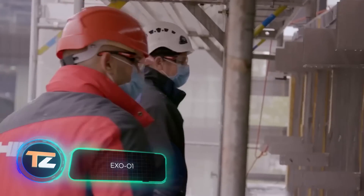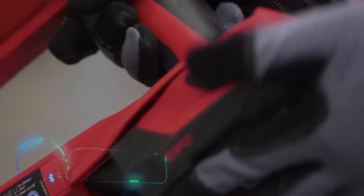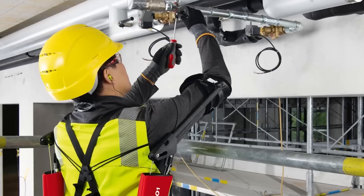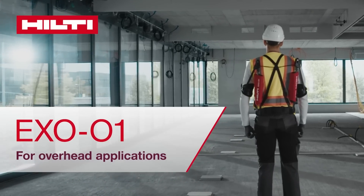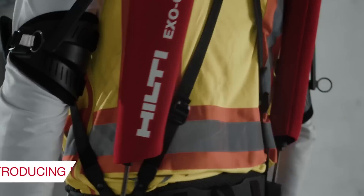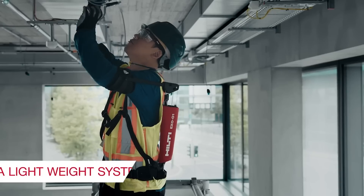XO01. This product is the result of a collaboration between two world-renowned companies: Hilti, which deals with construction technologies, and Ottobock, which specializes in medical equipment. Together, they created one of the world's first mass-produced exoskeletons for construction workers. The device is worn on the body and uses special mechanical cables to transfer weight from the arms to the hips.